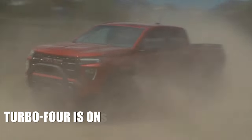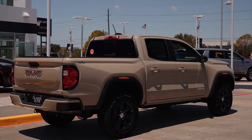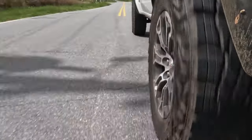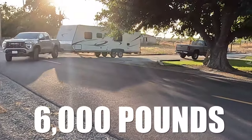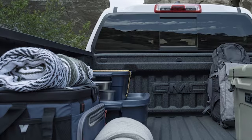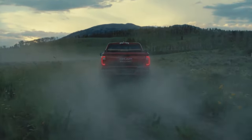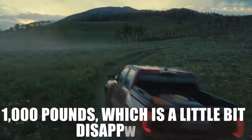More importantly, this Turbo 4 is one of the reasons why the GMC Canyon offers excellent towing capacity. If you pick the base Elevation, the AT4, or the Denali trim, you may count on a class-leading capacity of 7,700 pounds. Due to the off-road suspension, the AT4X is good for about 6,000 pounds, while the AT4X AEV can tow up to 5,500 pounds. The same is true with payload capacity, where the more basic models are a way better choice. For example, the Elevation is good for about 1,600 pounds, while off-road-oriented models like the AT4X can haul no more than 1,000 pounds, which is a little bit disappointing.